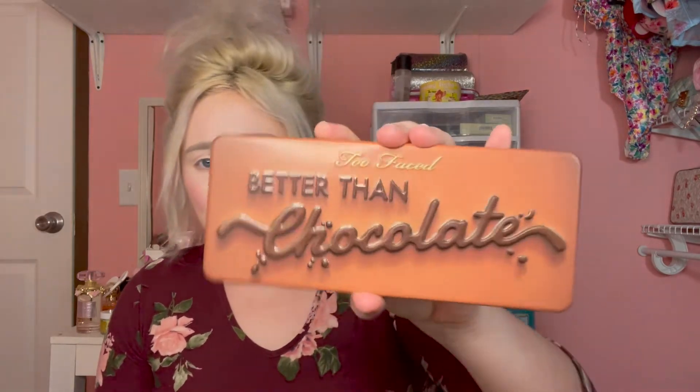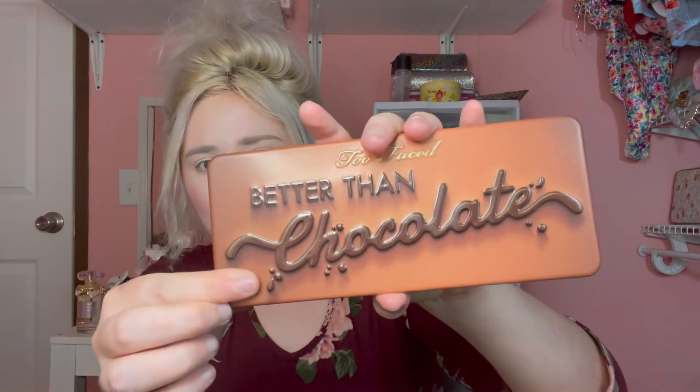The next palette is from Too Faced — this is the Better Than Chocolate palette. If you've been on my channel for a while, you know I love Too Faced and I always pick up their palettes. I haven't heard the best reviews on this palette. I think it's really pretty, but it isn't anything new for Too Faced — they tend to stay in their comfort zone with colors and don't really switch up the formula. The palettes aren't bad but they're not the best at this point.